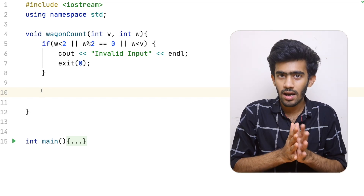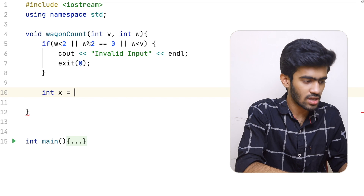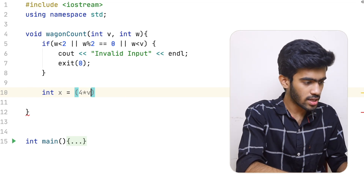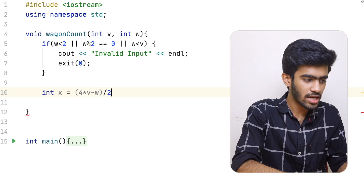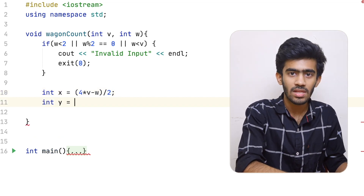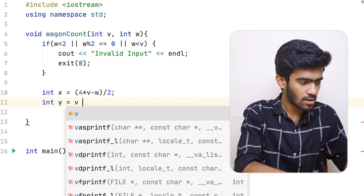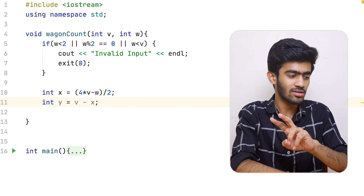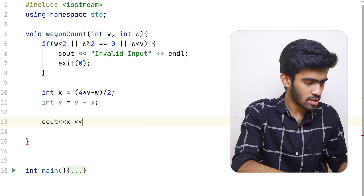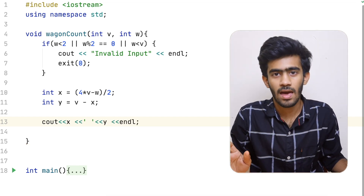We get X to the value: int x = (4 * v - w) / 2. Then int y = v - x. We then print: cout x, then we print y. That's the code — simple. That's the mathematical question — we substitute the formula and that's the answer.